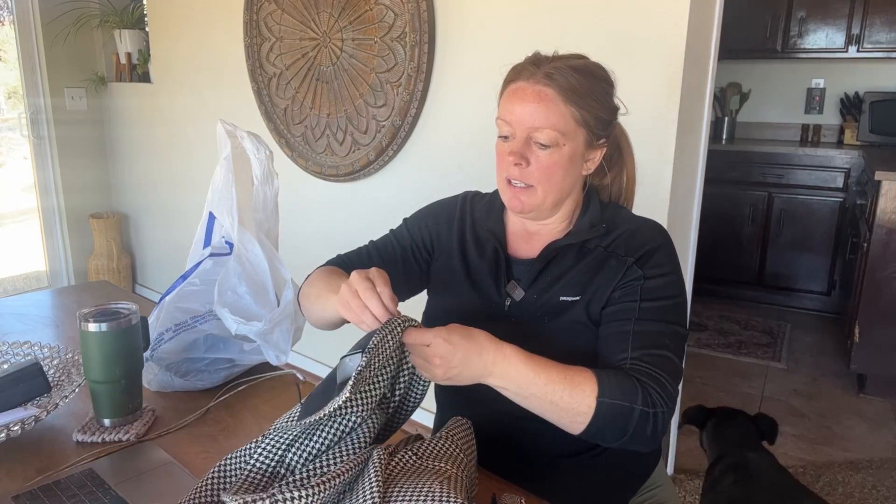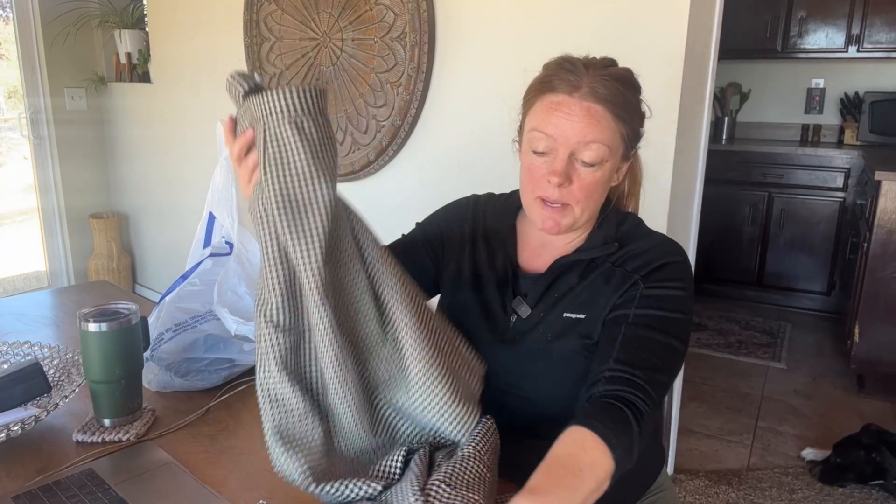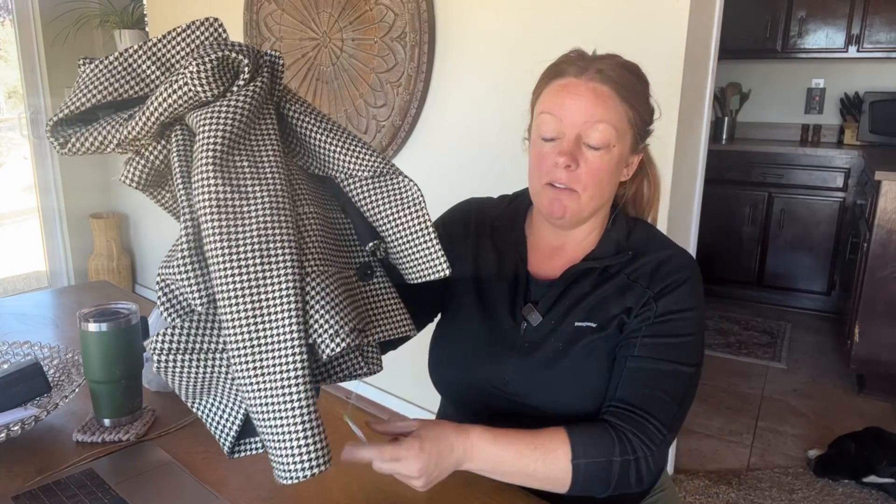I was about to say, is the zipper broken? With my luck. But no, it seems to be in good condition. About $15 with 20% off and potentially selling it for $100 — I think that would be a really good flip.